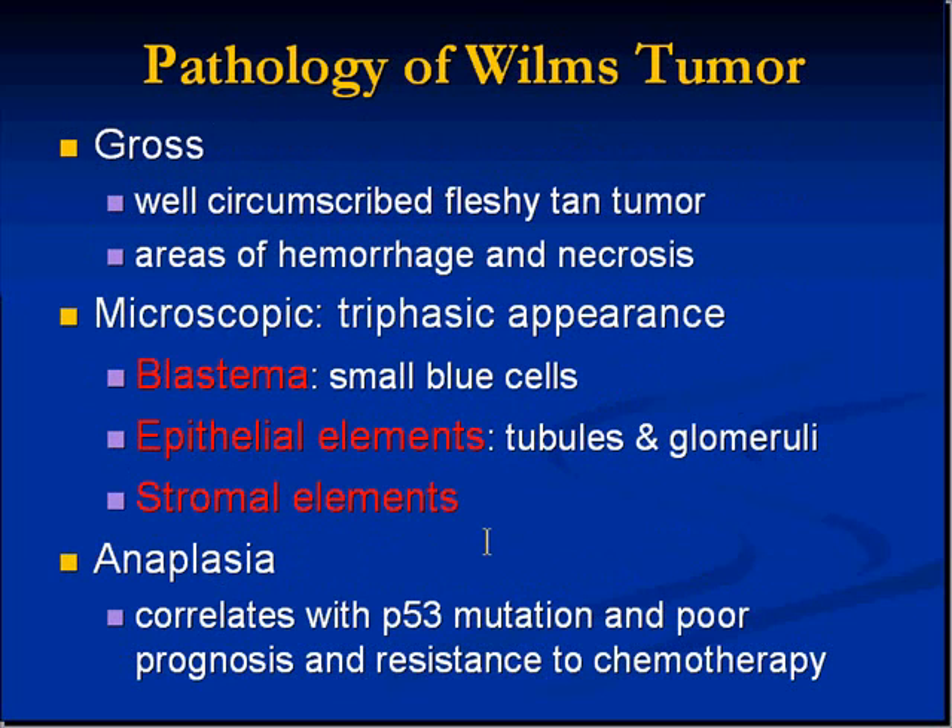We'll look at a gross picture of a classical Wilms tumor and discuss the three classical histologic areas. The degree of anaplasia or malignancy of a Wilms tumor correlates with the amount of p53 mutation — significant p53 mutation is a prognostic factor, and it also means the tumor will be less likely to respond to chemotherapy.